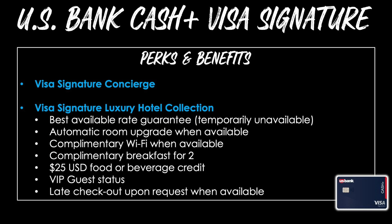This card comes with a couple of additional perks and benefits. The first is the Visa Signature concierge, which can be really helpful for securing hard-to-get restaurant reservations, show tickets, and a whole lot more. Then there's the Visa Signature luxury hotel collection, which gives you special perks when you book through the portal, including the best available rate guarantee, automatic room upgrades, complimentary WiFi, complimentary breakfast for two, a $25 food or beverage credit, VIP guest status, and late checkout upon request when available.